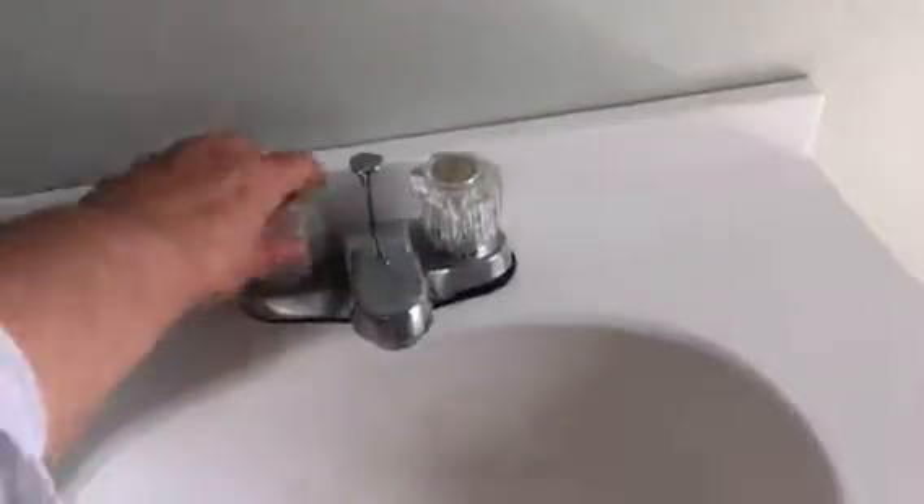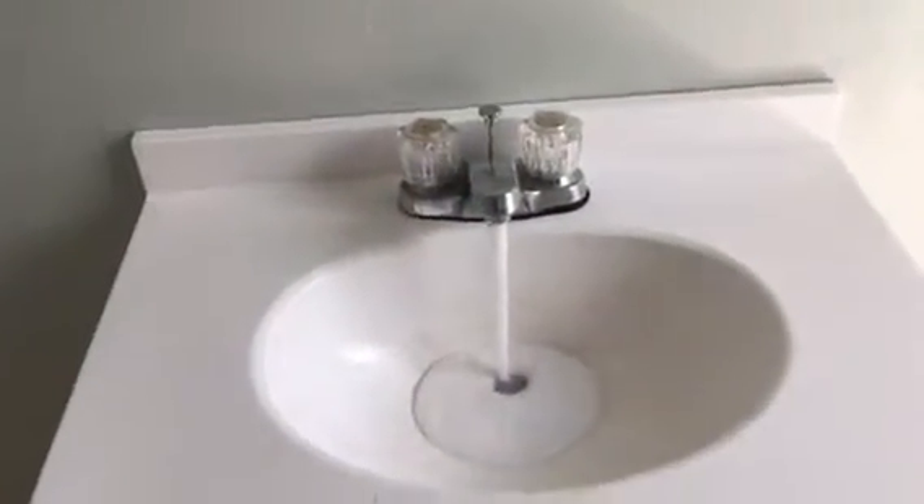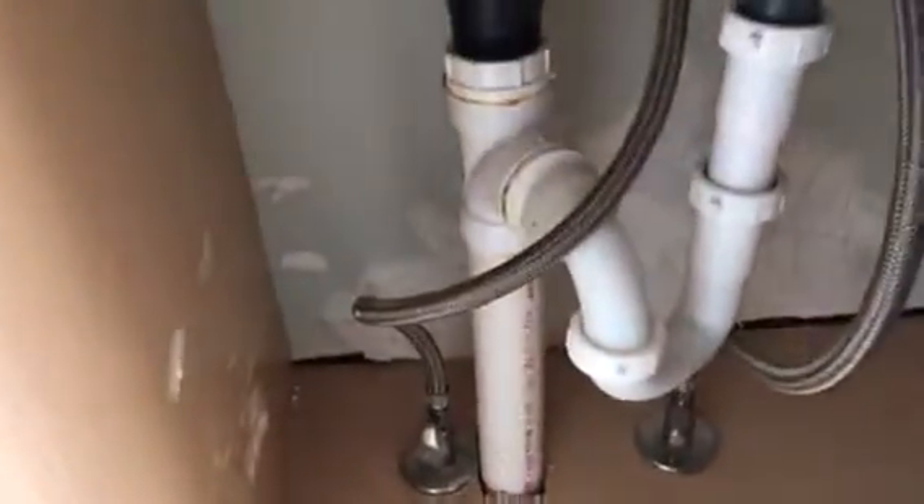The walls have been cleaned. We have the bathroom next — it's clean, no leaks. The plug runs good and now checking the shower.